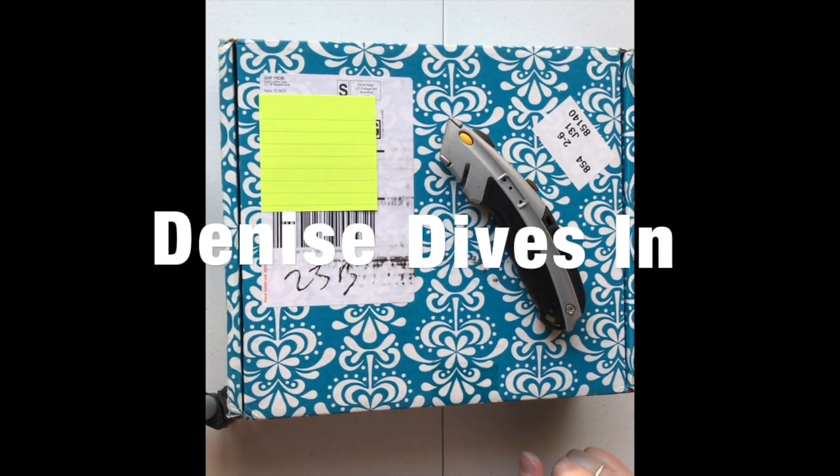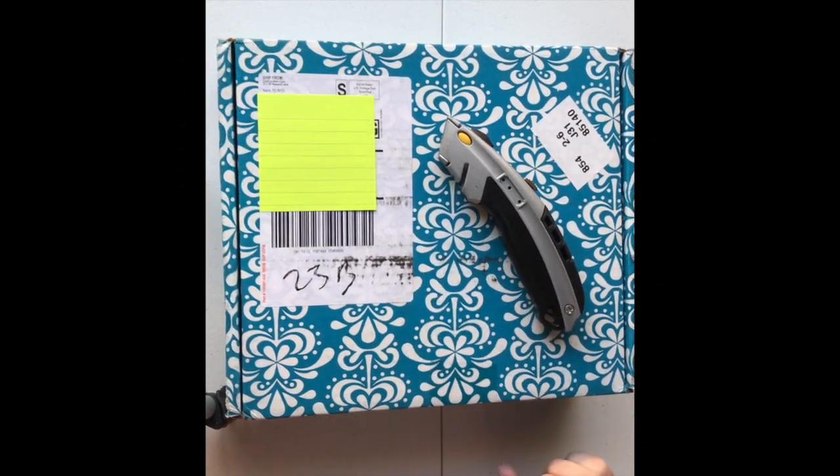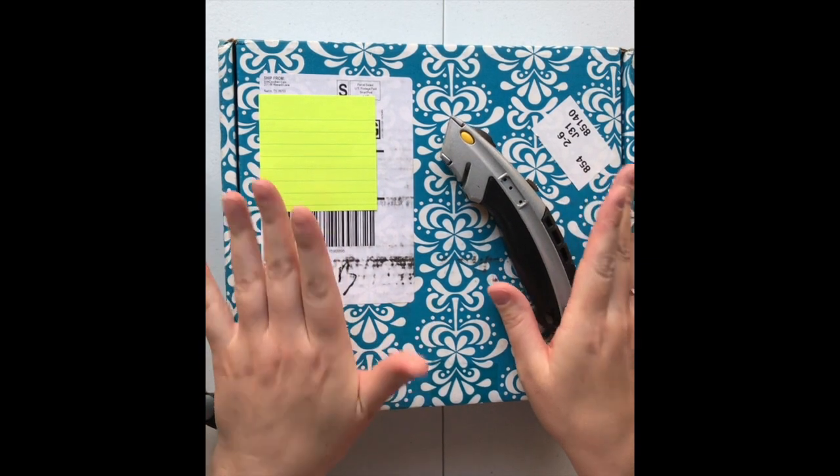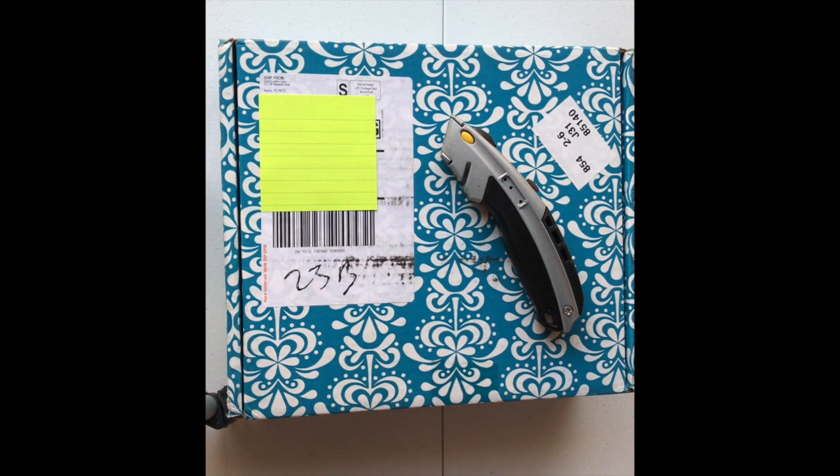Hey everyone, welcome back to Denise Dives In. Today we will be diving into my Erin Condren planner. I ordered the deluxe monthly. I wasn't even going to order a planner for budgeting because I'm trying to save money and pay off my debt, and I was like, do you really need a planner to write these things down in?